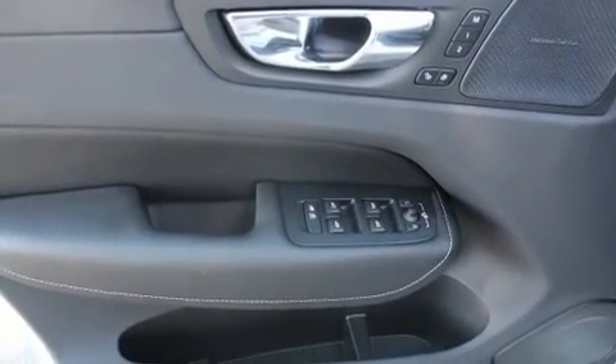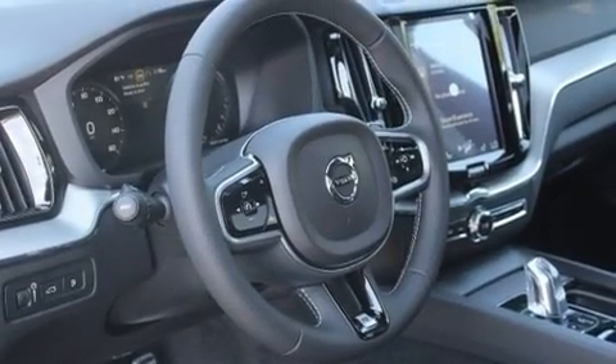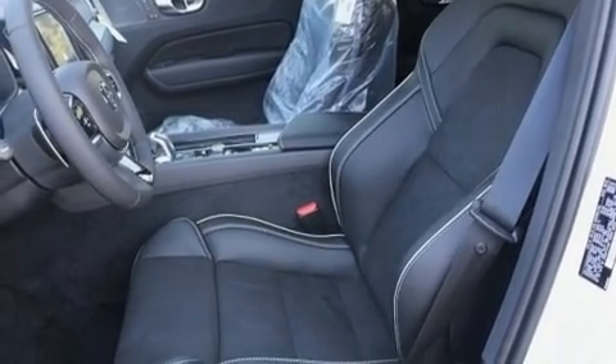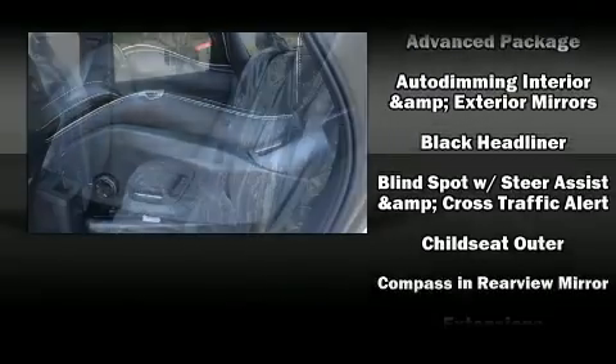Volvo prioritized fit and finish, as evidenced by power front seats, a built-in garage door transmitter, a blind spot monitoring system, heated seats, power moonroof, lane departure warning, and a split folding rear seat.